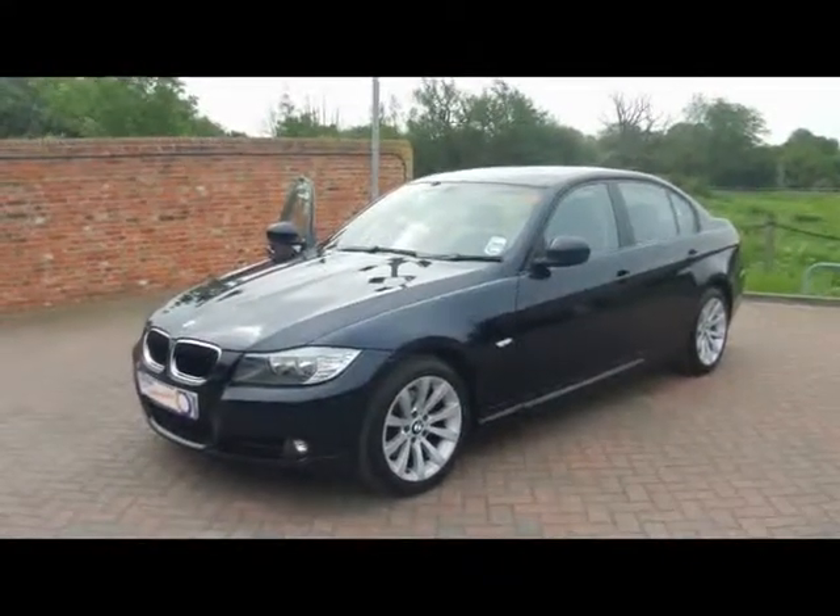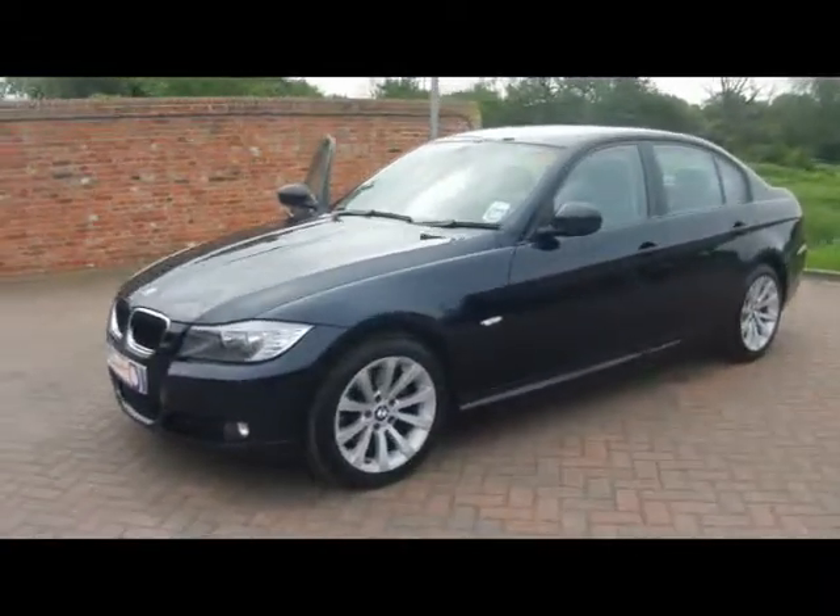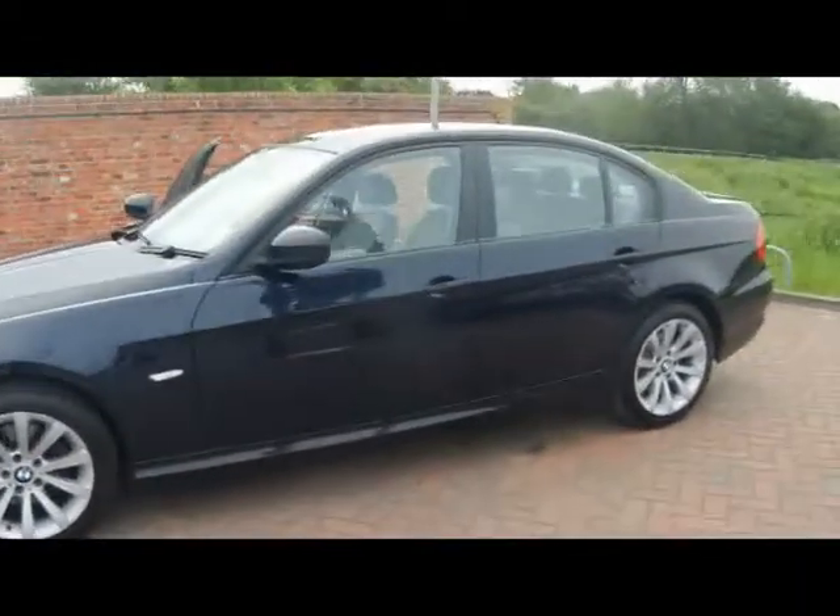Welcome to Imperial Car. We have a 2008 BMW 320 diesel SE. Let's go for a quick tour around the car to highlight some features and to give you an idea of the condition as well.